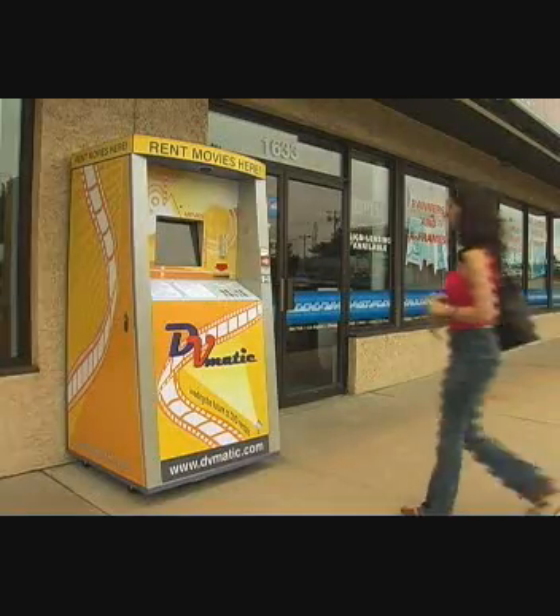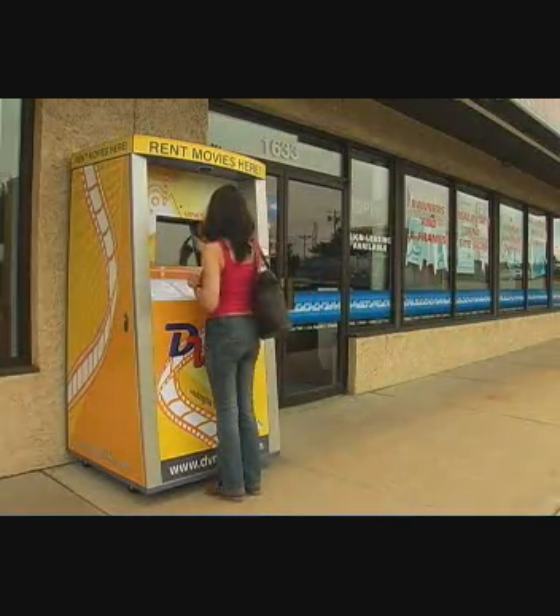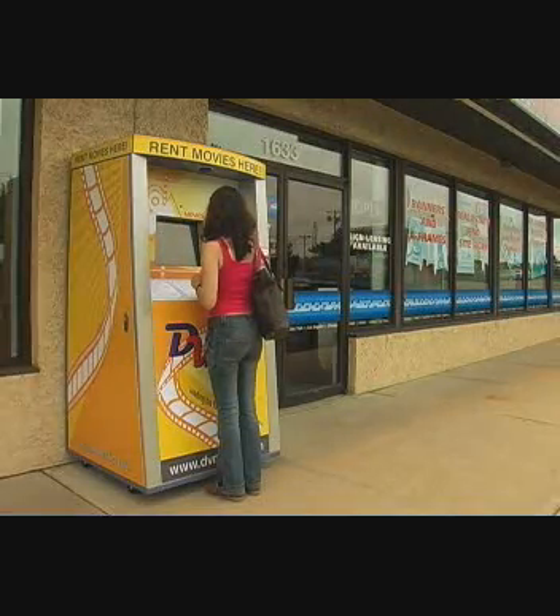DVMATIC has three unique ways of creating revenues. The first: revenues from the rental, sale, and late fees generated by the machine usage.